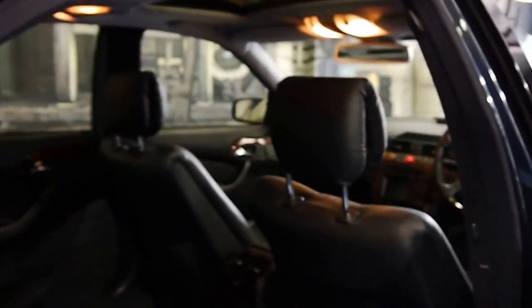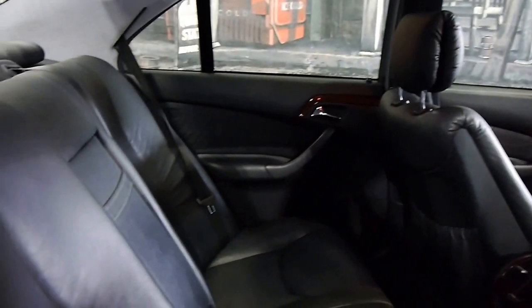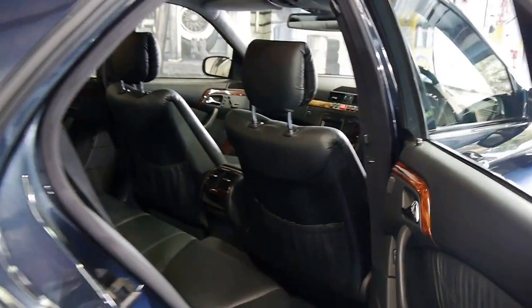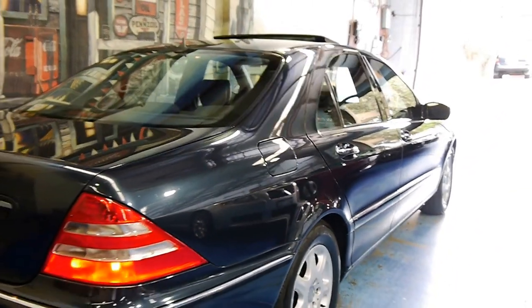You've also got nice illuminated door sills. As I was saying, there's not a lot on the market in this price bracket that comes anywhere close to this car. The rear seat passengers have all the luxury too — multiple air vents, beautiful perforated black leather, and the burl walnut trim follows suit through the rear.